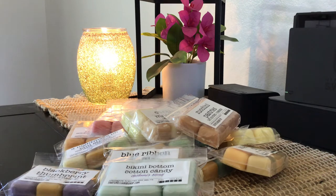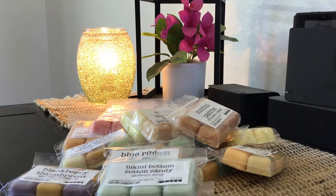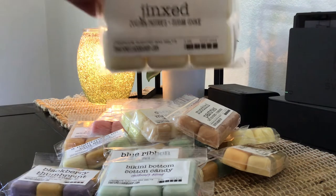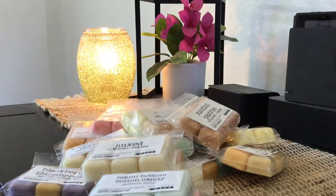Next I have Jinxed — Zucchini Pastries and Sugar Cookie. With the zucchini pastries again, I must have been on a roll that day. This is the best zucchini I've ever encountered — she will be my go-to for zucchini from this point forward. This is really good.